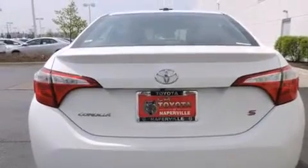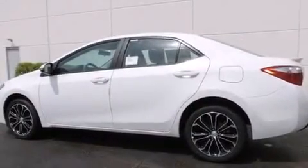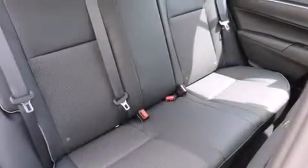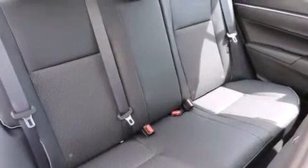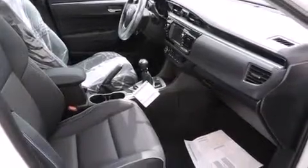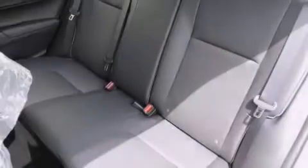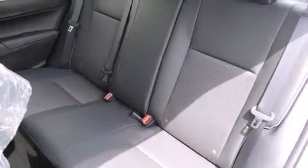The following features are also included: a split folding rear seat, cruise control, a rear window defroster, a 6-speaker audio system, a leather-wrapped steering wheel, front side impact airbags, a CD player, 4-wheel disc brakes with an anti-lock braking system, heated side view mirrors, and an automatic climate control system.